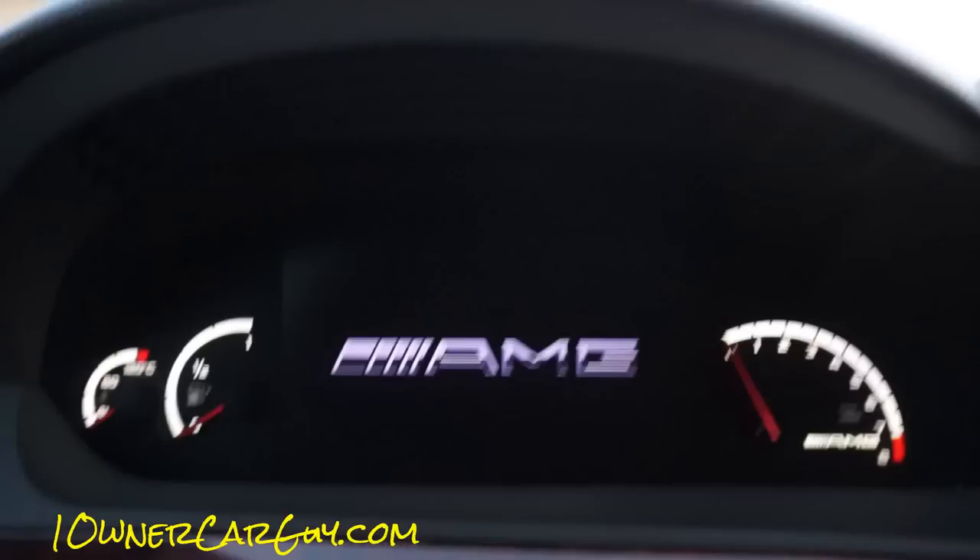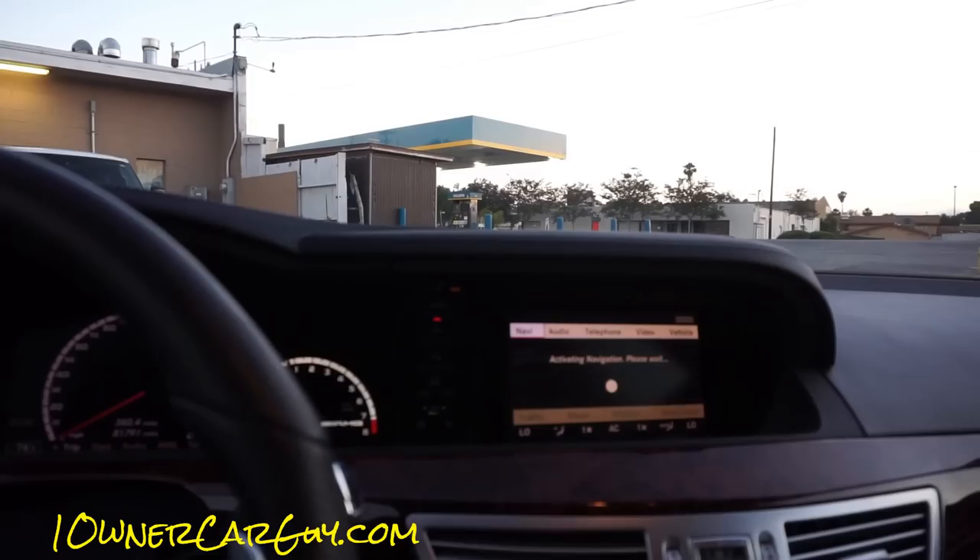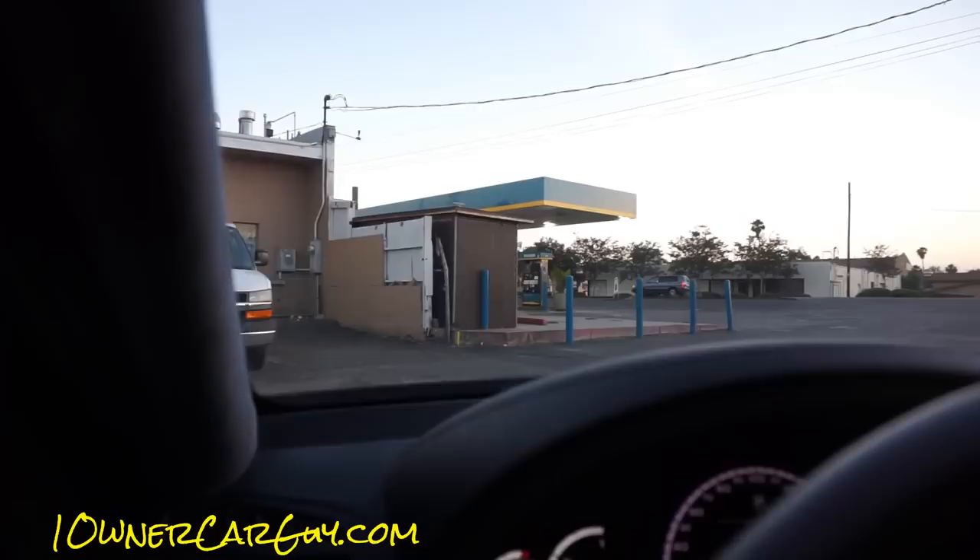A lot of these videos on YouTube do a full spec and technical data review. I don't know what all this crap is called — so many options. Parking sensors, paddle shifters. I'm going to do this first with the windows up so you can experience it that way, then we'll do it with the windows down.